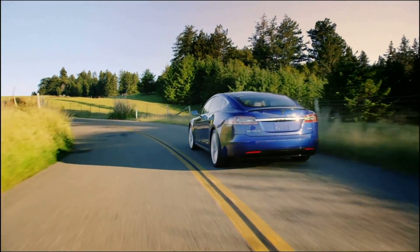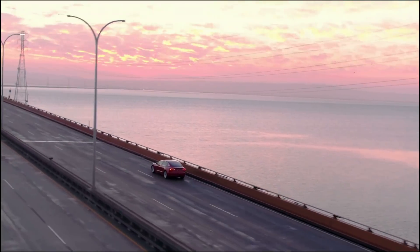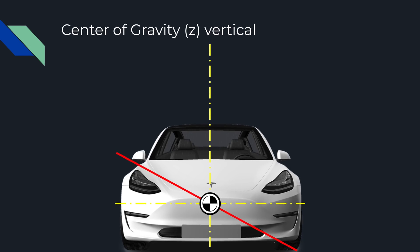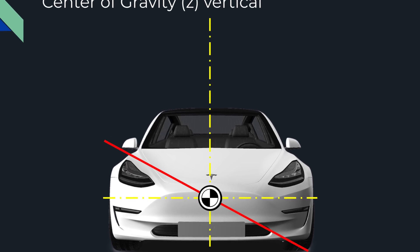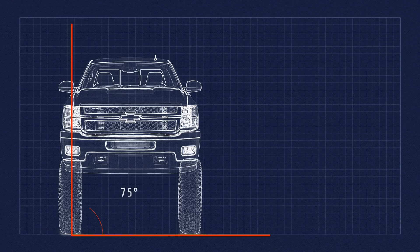A low center of gravity is really good for sports cars and driving dynamics, but it's also really important for one of the most critical parts of an accident: rollover. If you drew an imaginary line through the car's center of gravity, and then drew a line to the tires where they make contact, you'd have a rollover angle. When you compare something like a Tesla Model 3 to a pickup truck, you can see how dramatically higher the rollover angle is for the pickup truck. For a Tesla Model 3, you'd have to rotate it all the way to vertical for it to roll over, while a pickup truck is almost already there.